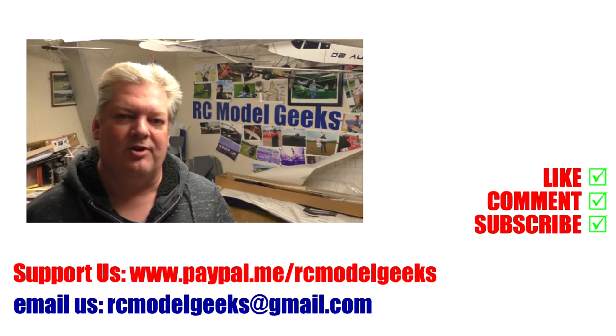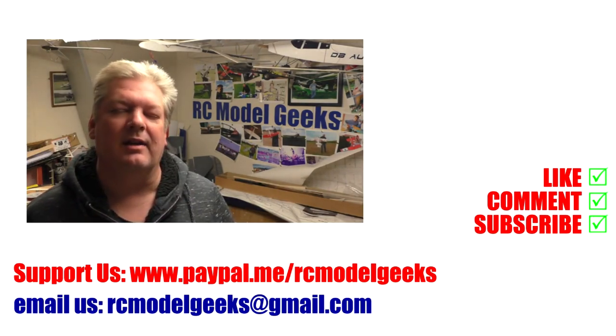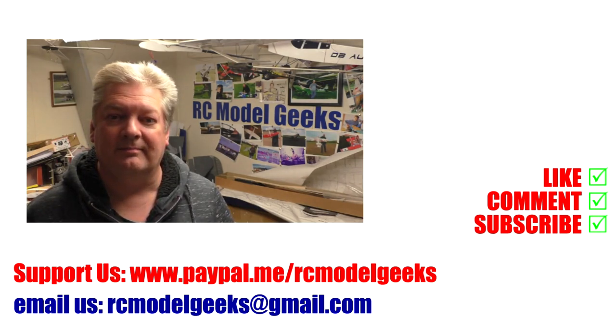Thank you for watching Captain Rob's RC Model Geeks. If you enjoyed the video don't forget to click that like button. If you want to see more of the same type of videos, don't forget you can subscribe. If you want to support us you can use PayPal — paypal.me/rcmodelgeeks. To contact us, email rcmodelgeeks@gmail.com. We look forward to seeing you in the next video.